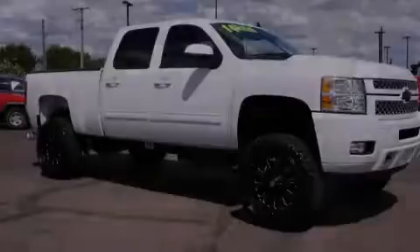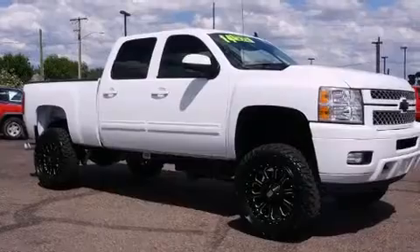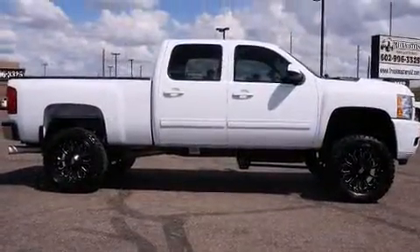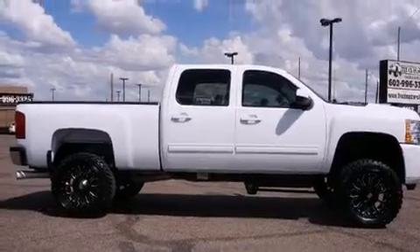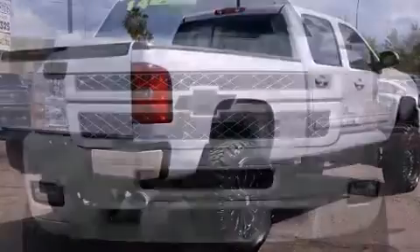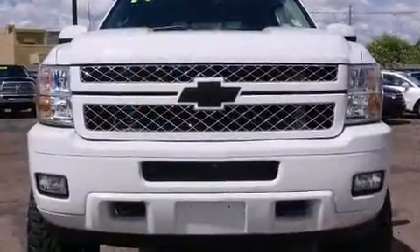Introducing the 2014 Chevrolet Silverado 2500 HD. With fewer than 15,000 miles on the odometer, this truck refuses to compromise. It features an automatic transmission, four-wheel drive, and a powerful eight-cylinder engine.